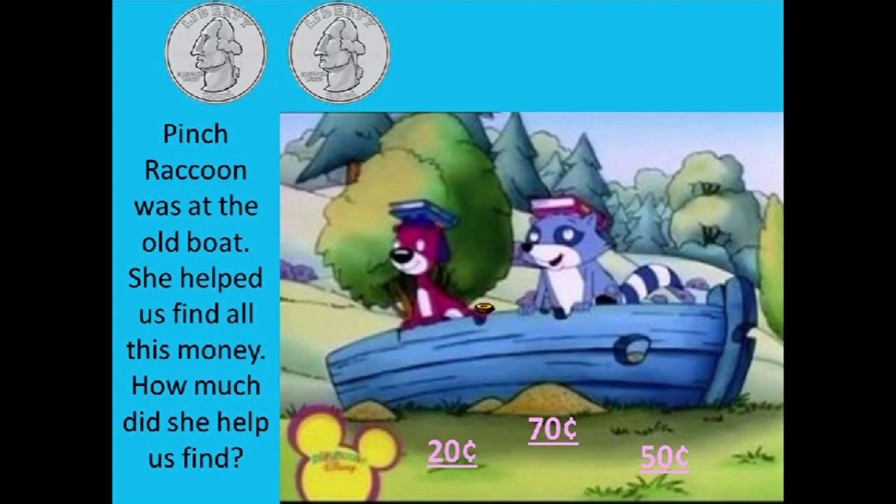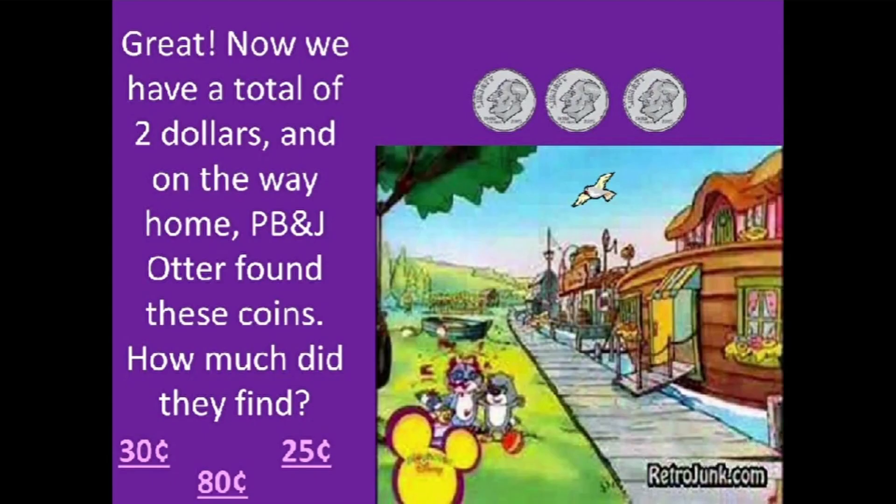Pinch Raccoon was at the old boat. She helped us find all this money. How much did she help us find? Now we have a total of 2 dollars.